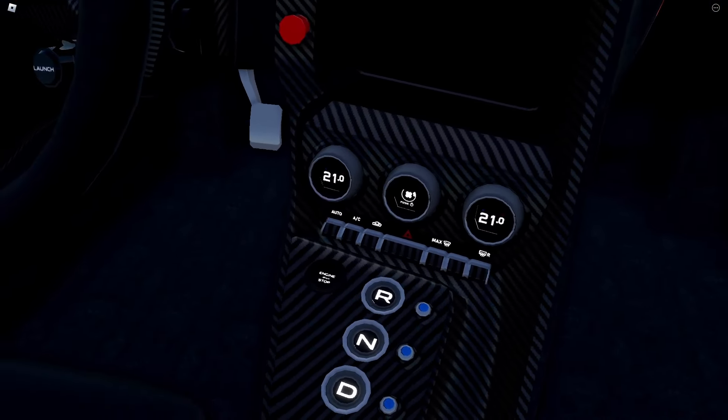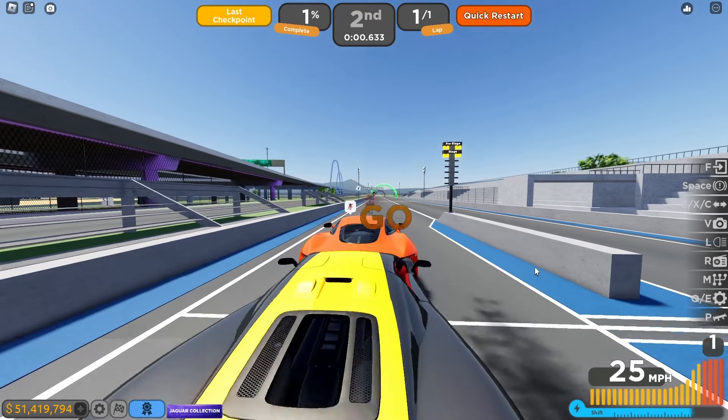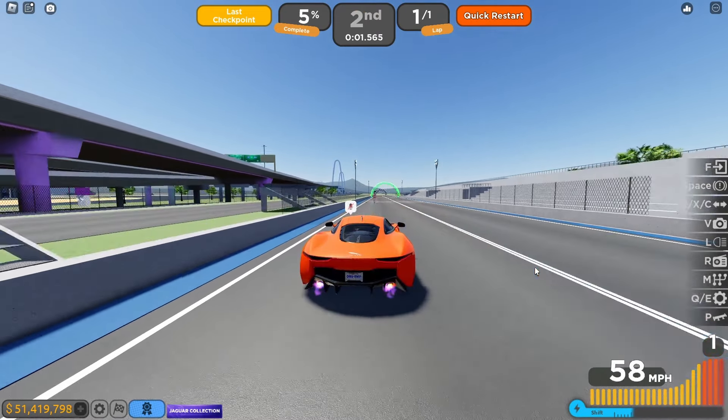Alright, let's do a drag race — here we go, three, two, one, go! The launch control is alright. We got the active spoiler — nice! It's kind of slow though; the launch control is pretty slow, and we got 7.2 seconds.